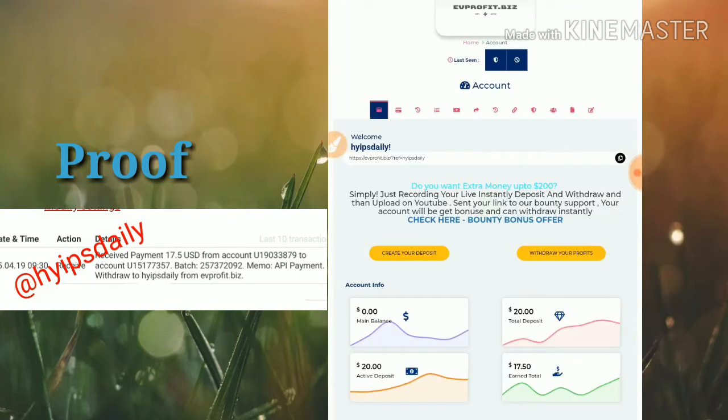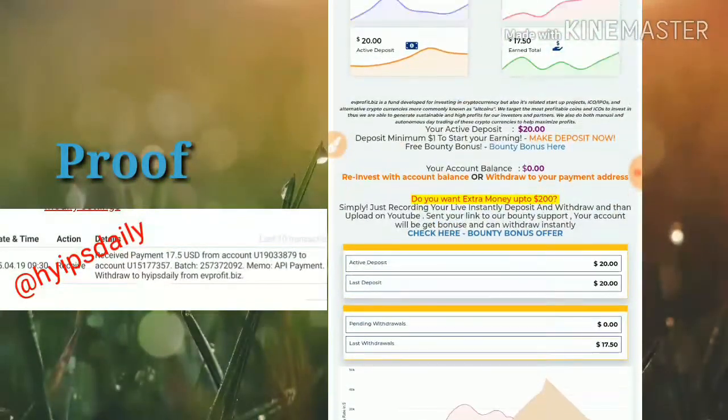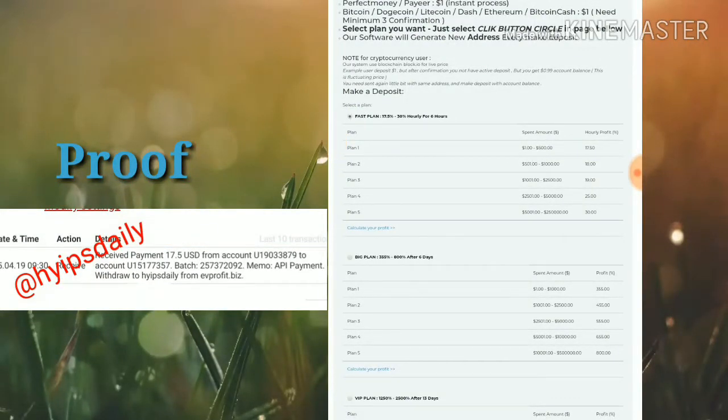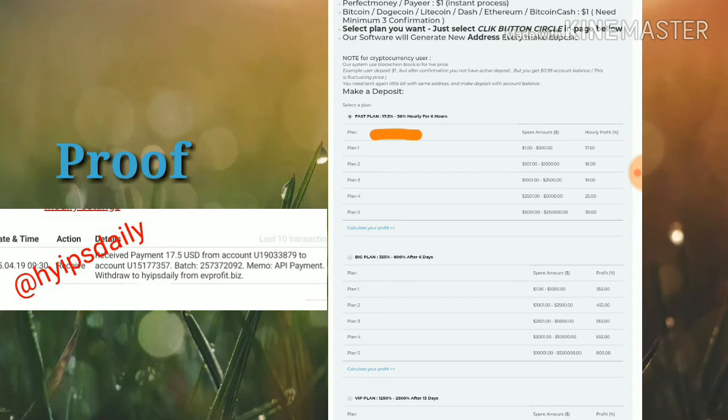After that, go to the login form, enter your username and password, then click login. Your account will be created and you'll arrive at the account dashboard. From the menu button, click deposit, which redirects you to the deposit form. Many plans are available on this site. In plan one, you can earn nearly 17.5% to 30% hourly for a six-hour time period. This percentage may vary based on the amount you invest. If you invest between $1 to $500, you get 17.50% hourly for six hours.